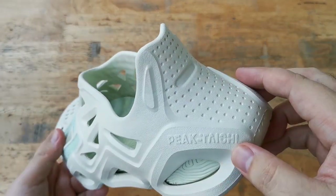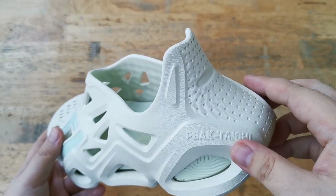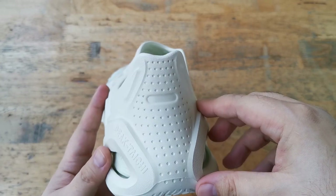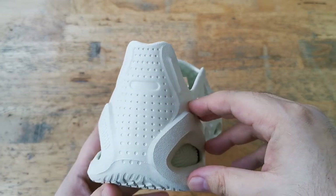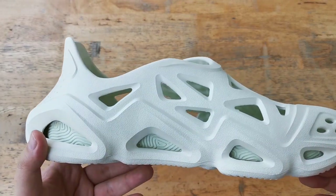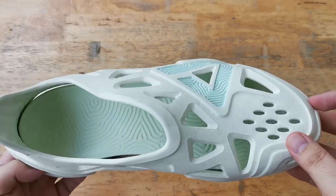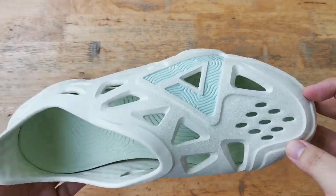For sizing, this fits big. I normally wear a size 12 but I got a size 11 on these ones and they fit me perfectly. I have wide feet and this is definitely wide foot friendly, which is why I suggest going a full size down for the best fit.